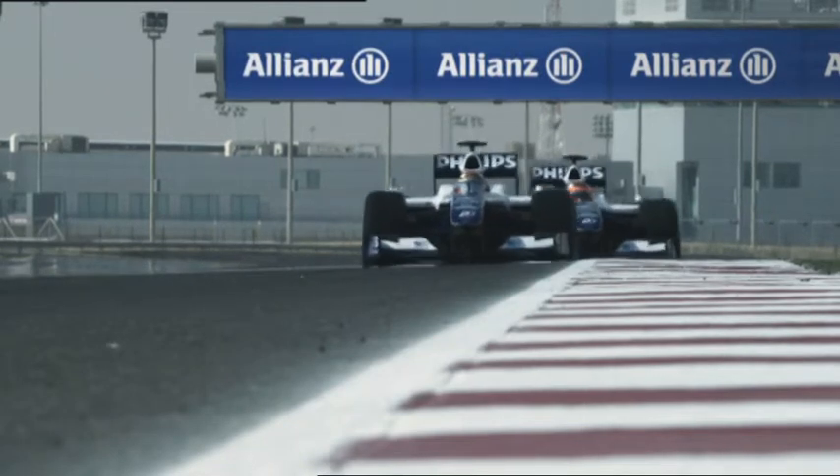Grand Prix Insights is presented by Allianz. Welcome to Budapest, or more precisely, welcome to the Hungarian Ring.